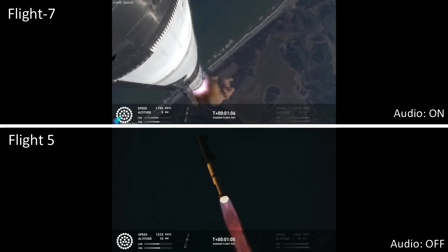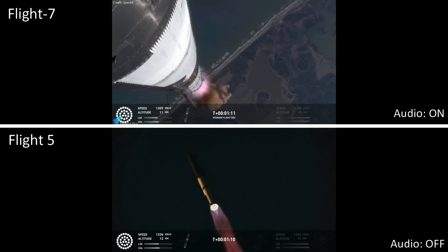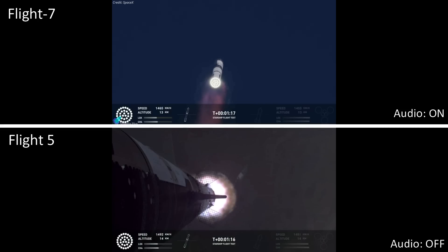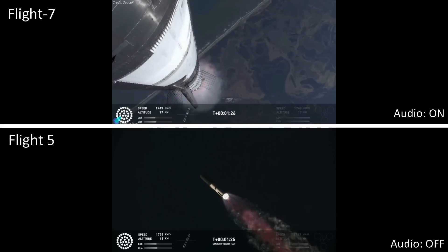Vehicle's supersonic — more than a minute into flight. Max Q. We just passed through Max Q. That's the greatest stress the vehicle's going to experience on the way uphill.